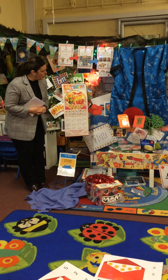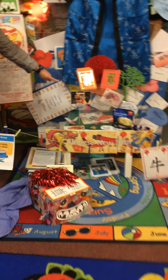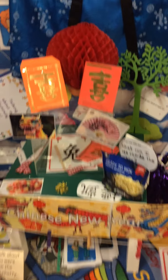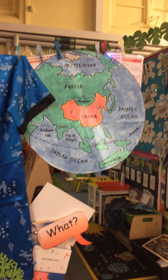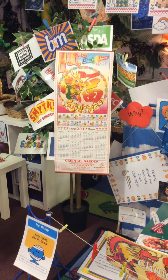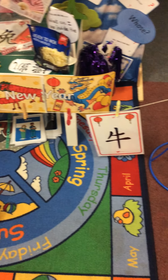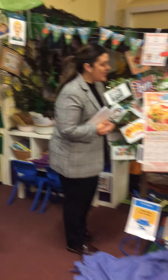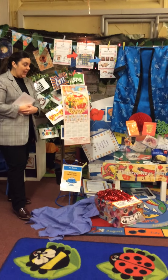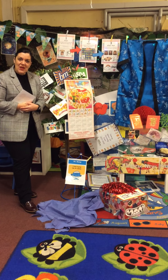Have a little look at all the things you can see inside the curiosity cube and around the curiosity cube. You might want to look at the map. I have a calendar here and lots of other lovely things. You spotted something on the floor. And this celebration and this festival is something that happens in China and it's called Chinese New Year.